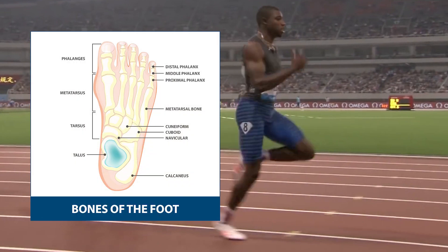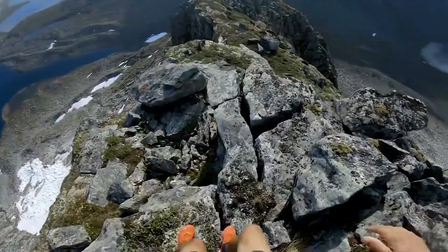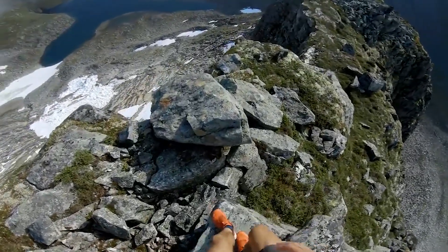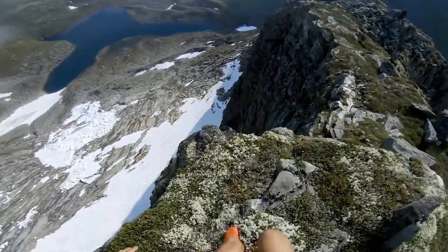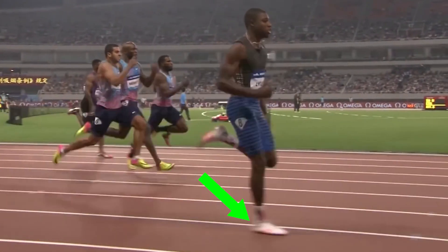This is important because of how the foot is structured. As I have mentioned before, there are 26 bones, 33 joints, and many muscles, tendons, and ligaments in the foot. This helps the foot adapt to a variety of different surfaces and helps absorb forces through it. However, if the foot stays relaxed and flexible throughout the running cycle, you won't be able to produce force through it.